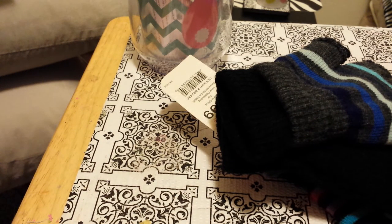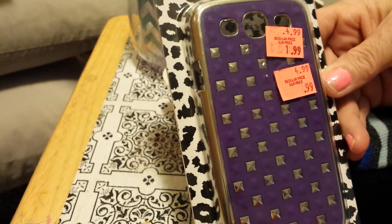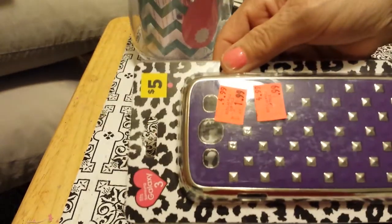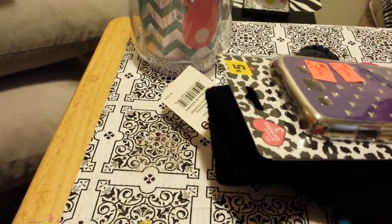Speaking of my best friend — these were regular $5 and they marked them down to 99 cents. It's a phone case that will fit her phone and she absolutely loves purple. I love pink, she loves everything purple, so I got her that.